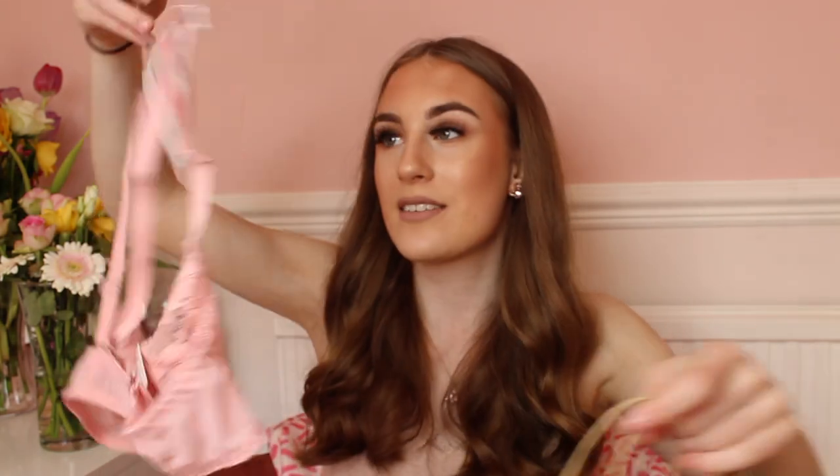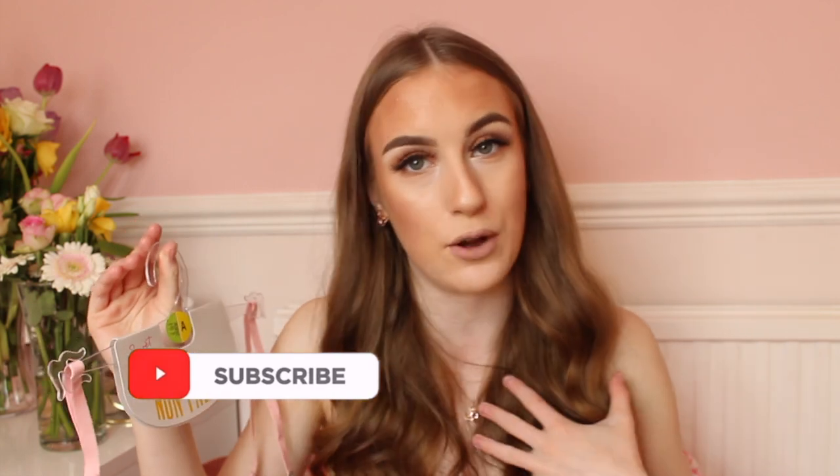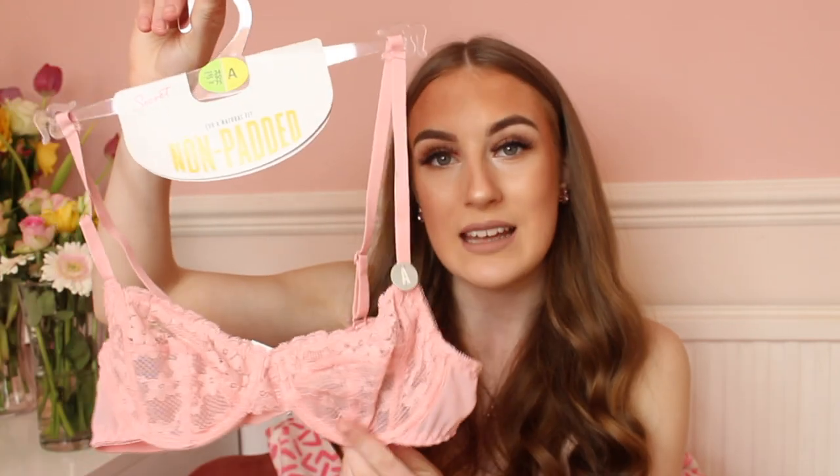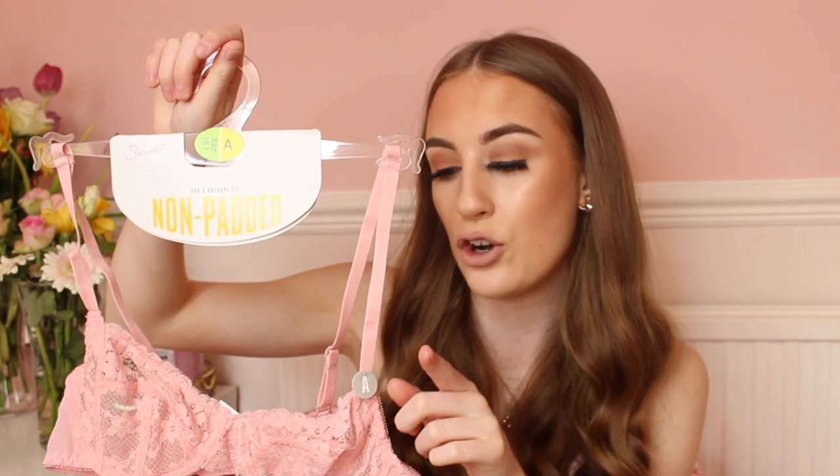Without further ado, let's get into the video. I've just noticed one of my lashes is coming away in the corner, so please excuse that! Starting off, I bought quite a bit of underwear — I was in need of it and Primark has some really pretty underwear. First, I got this pink non-padded bra in a 34A — yes, I am an A cup — and it was four pounds, which is such a bargain!